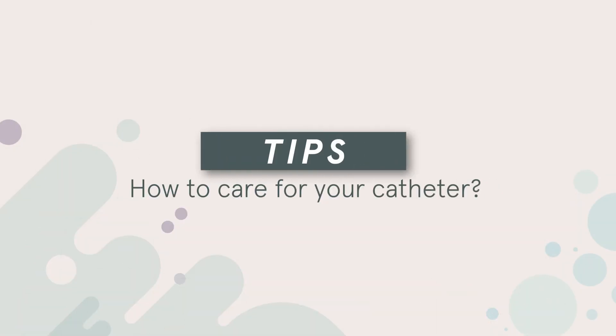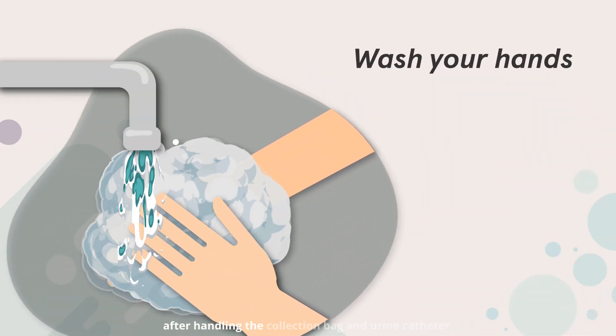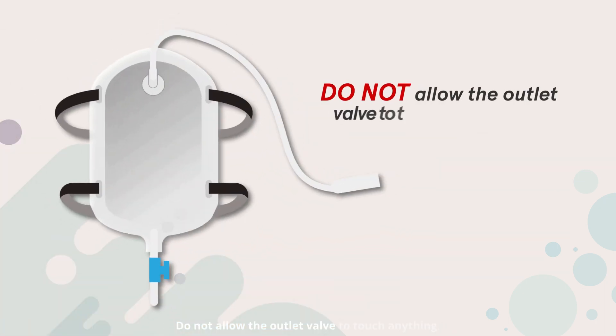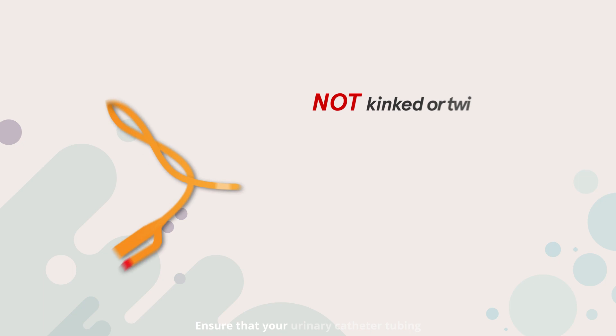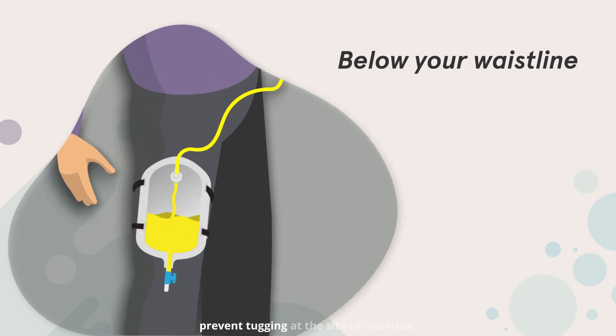How to care for your catheter: wash your hands with soap and water before and after handling the collection bag and urine catheter. Do not allow the outlet valve to touch anything. If the outlet gets dirty, clean it with soap and water or using an alcohol swab. Ensure that your urinary catheter tubing is not kinked or twisted. Secure the catheter to your thigh to prevent tugging at the site of insertion, which may cause pain and injury.